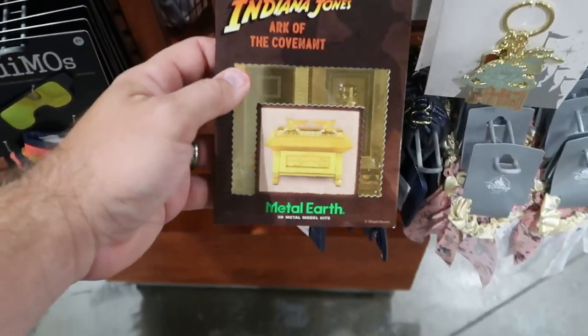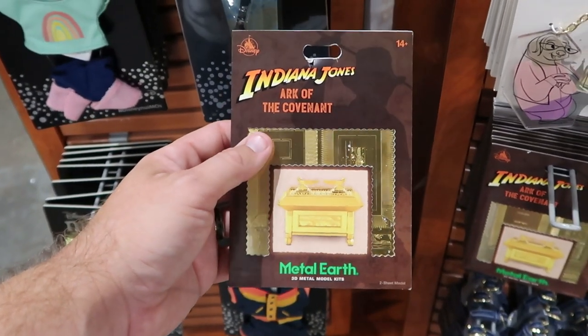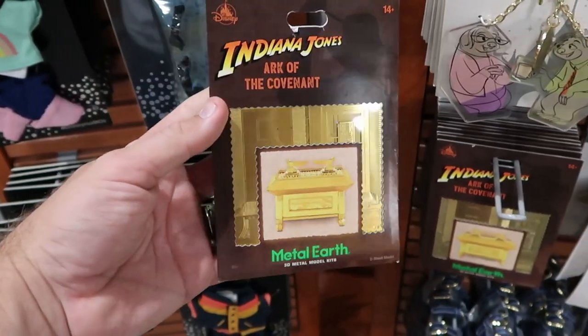They've been getting some really cool Indiana Jones merchandise. Here's the Metal Earth 3D model kit of the Ark of the Covenant — only $12.99, which is a great deal since these are pretty pricey in the parks.